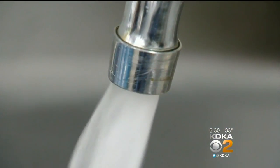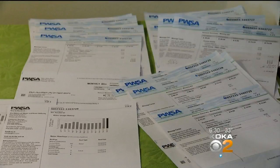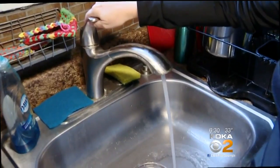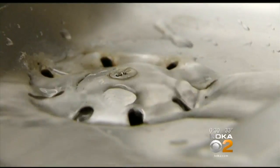Unless you have your own well, every gallon of water used at home costs money, as found in your monthly water bill. Now, the Pittsburgh Water and Sewer Authority is offering its 80,000 customers a free online option to monitor water use, thanks to the smart meters previously installed.